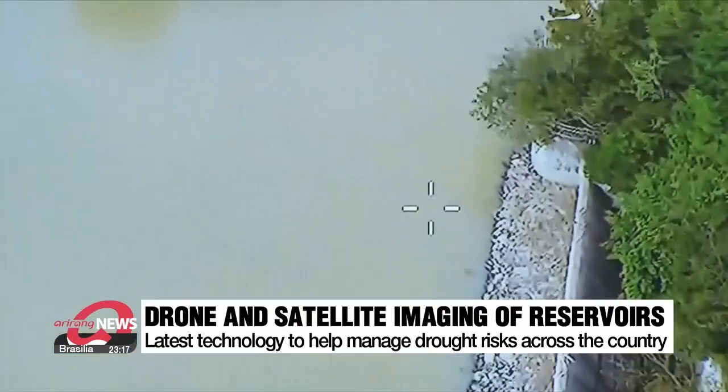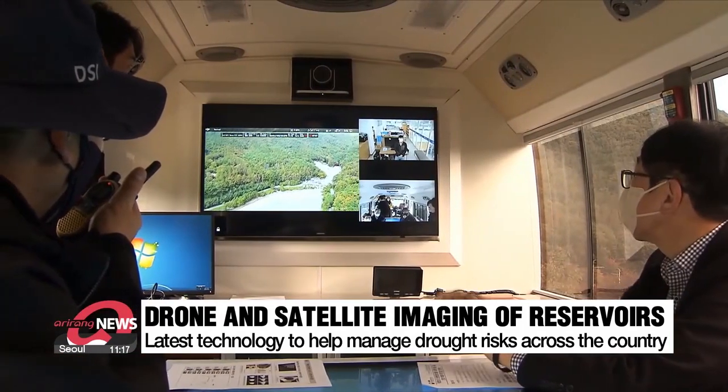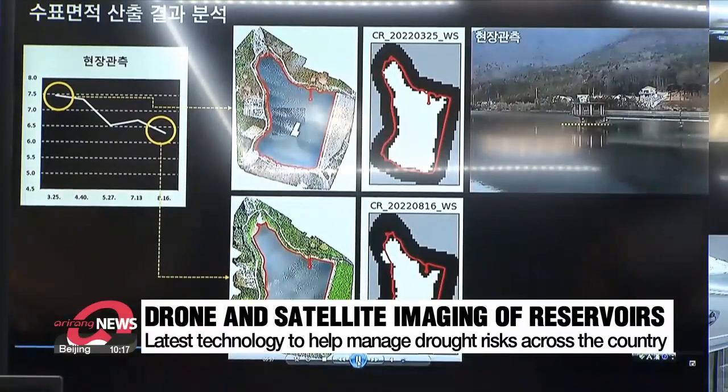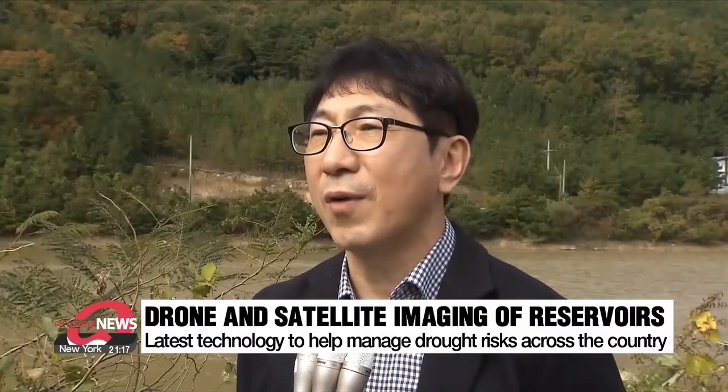Using this technology, the National Disaster Management Research Institute has set out to develop an algorithm that uses drones and satellites to image the surface of the reservoir. We hope today's demonstration of disaster management technology that combines drone and satellite imaging will play a key role in monitoring water levels so that we can take pre-emptive measures against droughts across the country.